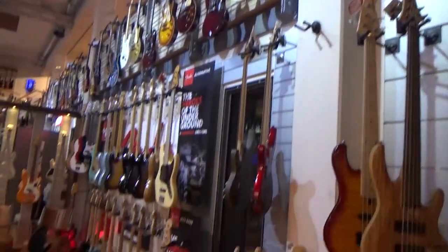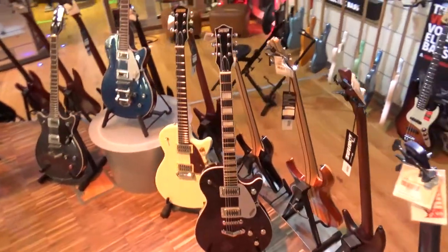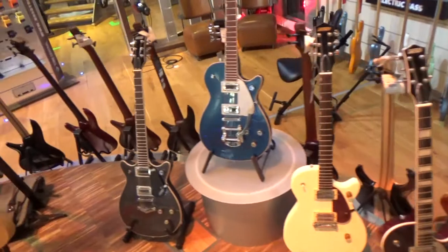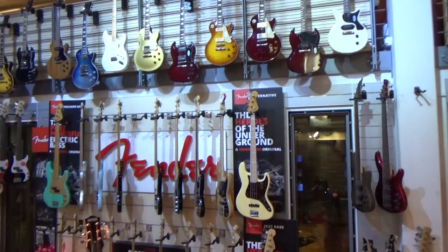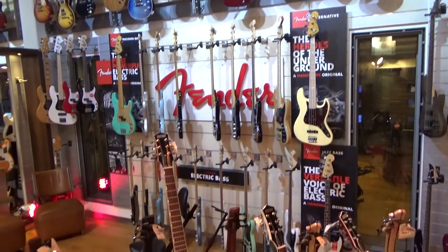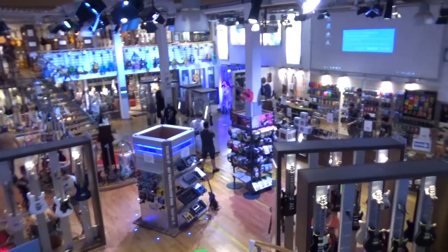There's no place left in this shop. In the middle of the room they have a pedestal with some Danelectro guitars. And here is the Fender bass wall. That's the view from the top.